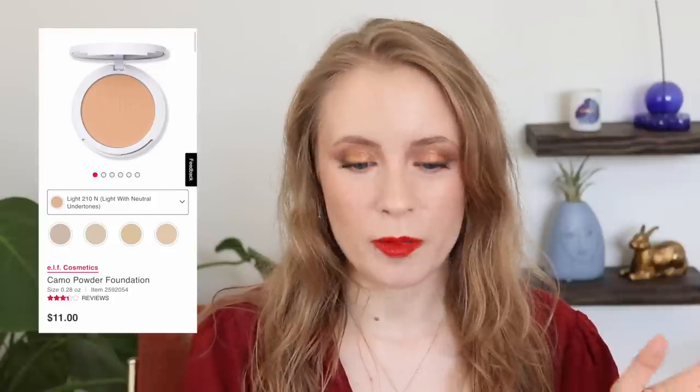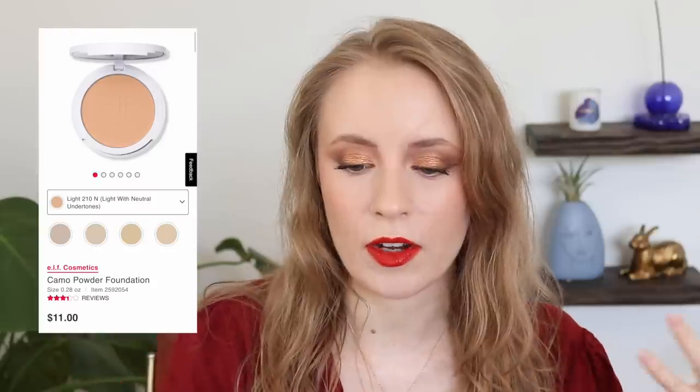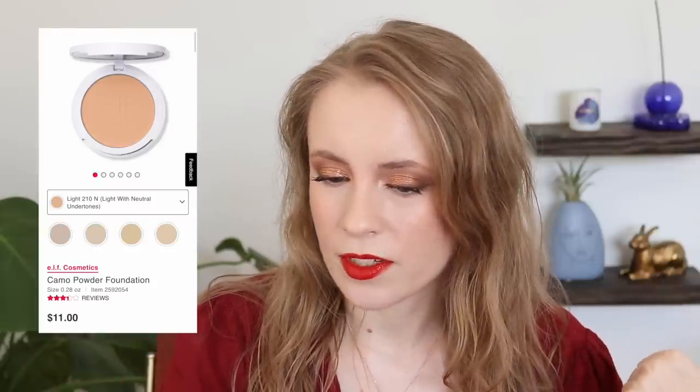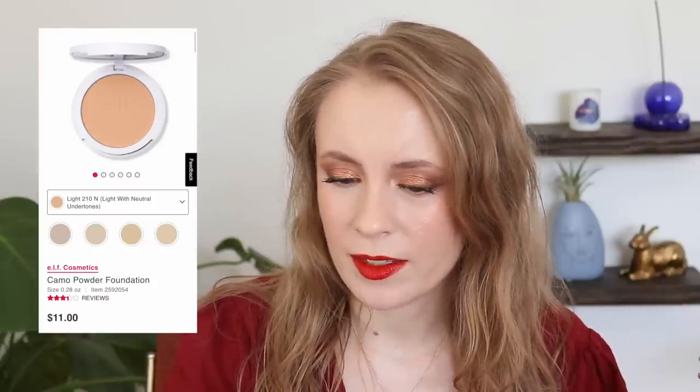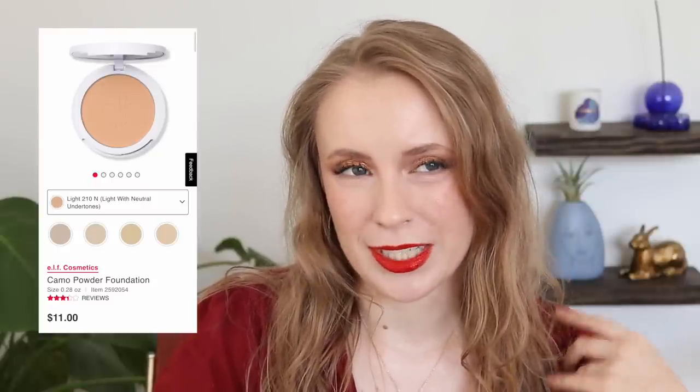I know that people who love powder foundation swear by it. Especially in the summertime, I feel like it would be a good time to finally try one, and I've heard a lot of good things about this e.l.f. one. I like how affordable it is. I know some people also enjoy using it just as a setting powder — I think that's how Taylor Wynn likes to use it, and she and I have kind of similar tastes in foundation. So I'll probably purchase this later this year once my no-buy is over.